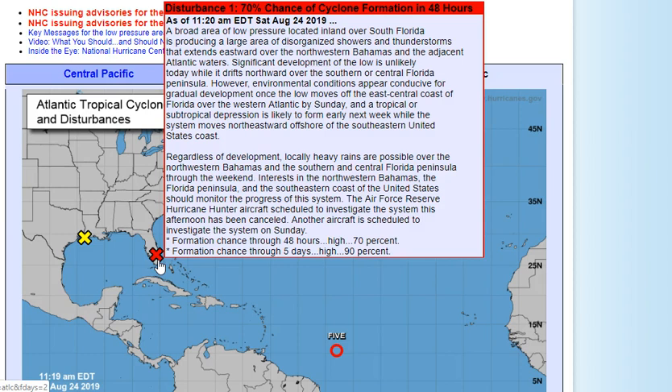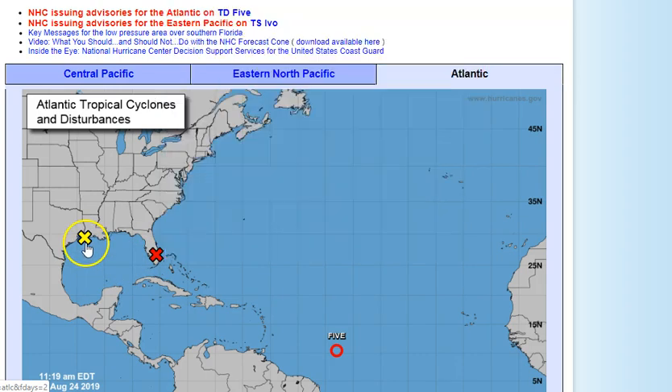Those in the northwestern Bahamas, the Florida Peninsula, and the southeastern coast of the United States should monitor the progress of this system. The Air Force Reserve hurricane hunter aircraft was scheduled to investigate this afternoon but has been cancelled. Another aircraft is scheduled to investigate tomorrow. Development chances are at 70% in two days and 90% in five days.